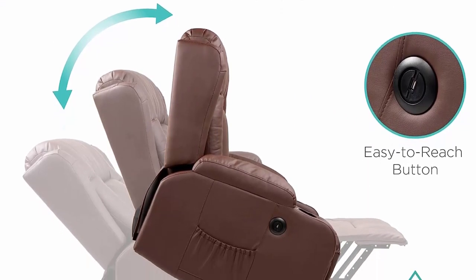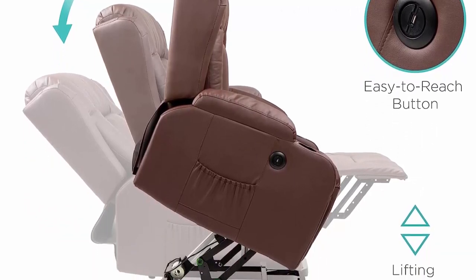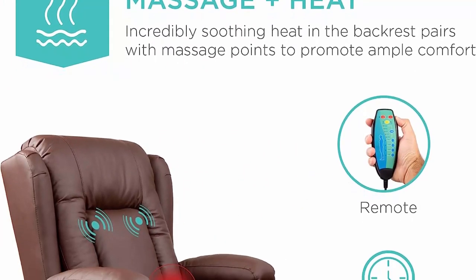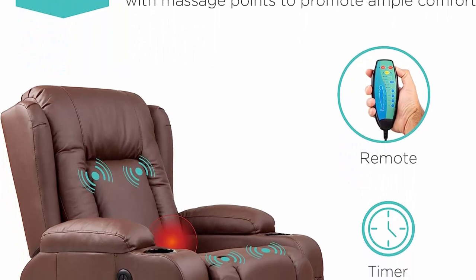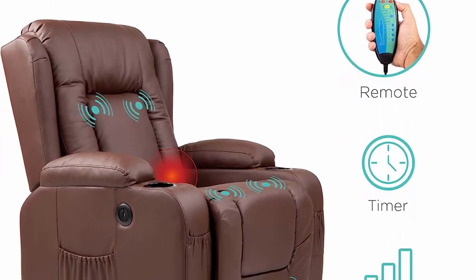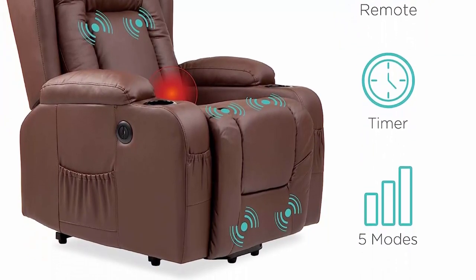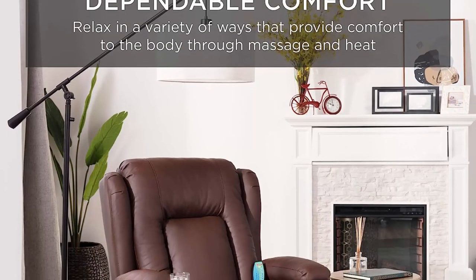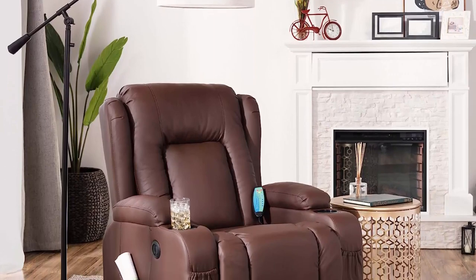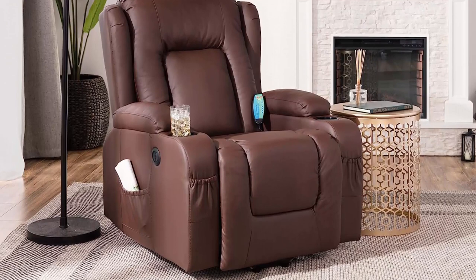Sturdy and convenient: the heavy duty base is made with an anti-tipping design, while side pockets keep reading material at arm's reach and a USB port makes it easy to charge wireless devices. Three positions: transition between a reclined and lifted position, a lifted leg rest, or a lifted chair position. Overall dimensions: 38 inches L x 33 inches W x 40 inches H. Weight capacity: 330 pounds.